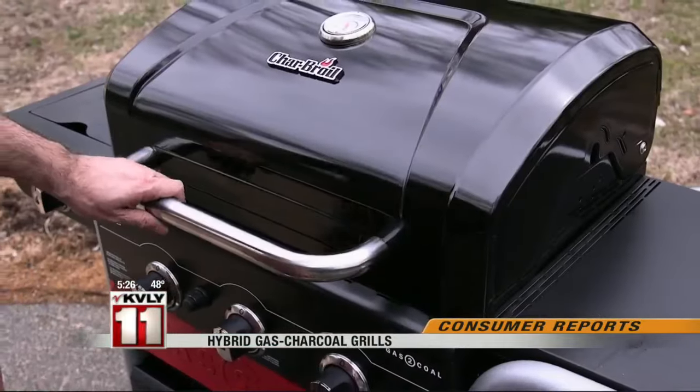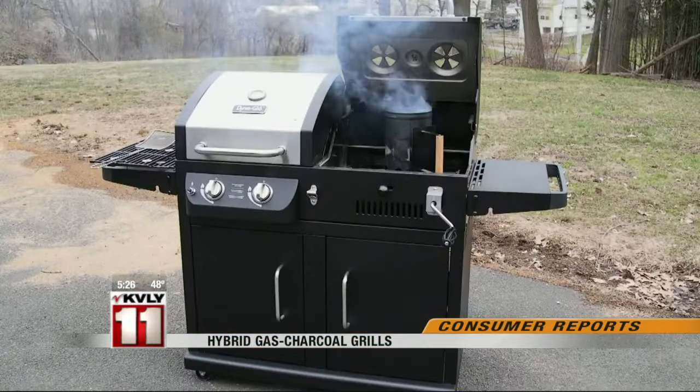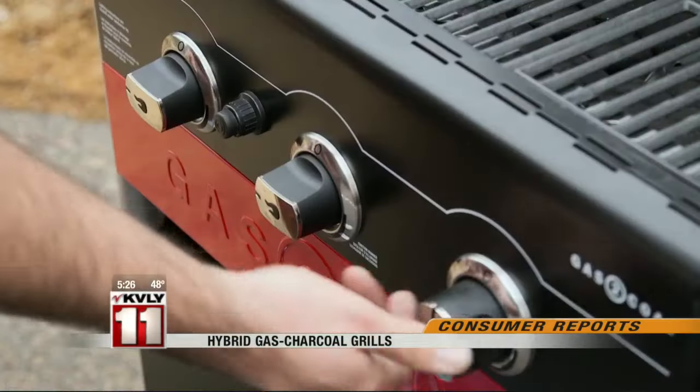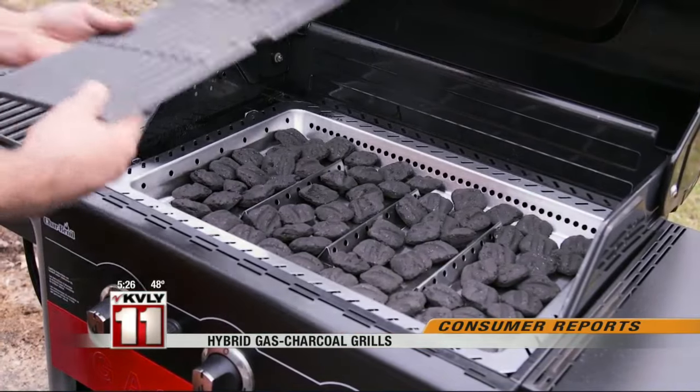Consumer Reports just tested two: the $300 Charbroil gas-to-coal and the $500 DynaGlow. The Charbroil looks like a regular gas grill until you slide in this tray for charcoal. It's convenient because you can use the gas burner to ignite the charcoal, but because it only has one cooking surface, you can only cook with gas or charcoal, not both at the same time.